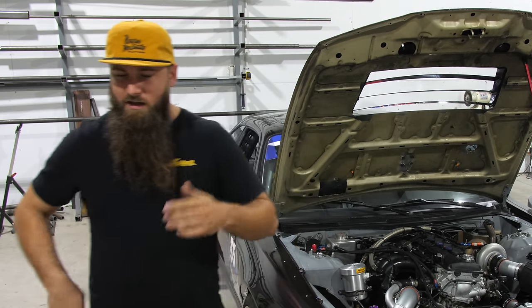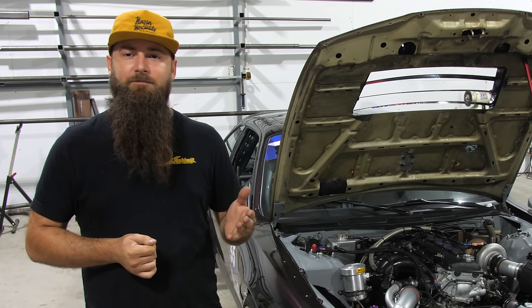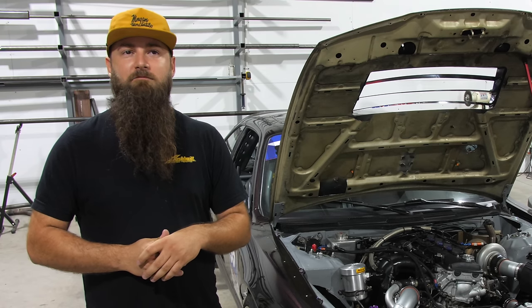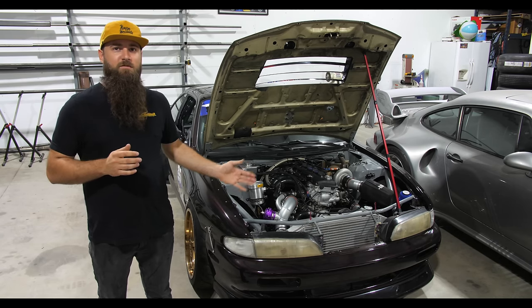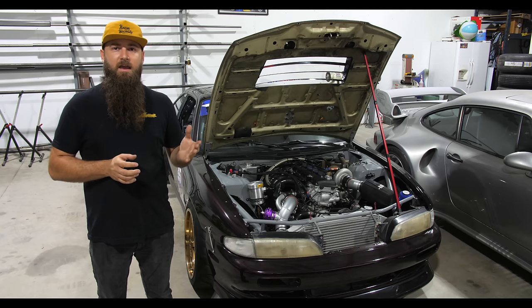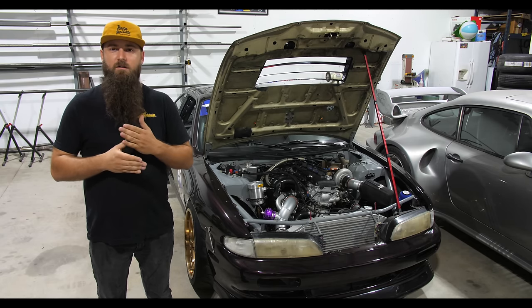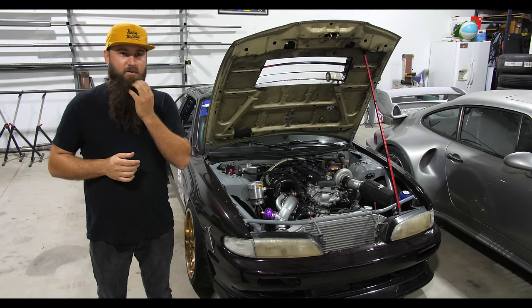Spencer's history with KAs started the same way. When he got into 240s and was looking to turbo the KA, you could buy a full SR pull-out swap kit — ECU, harness, trans, everything — for $1,500 to $1,800. He didn't do it though, probably just being a cheap 17-year-old kid.